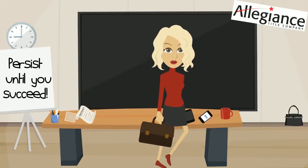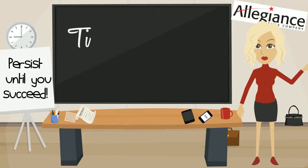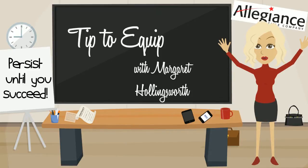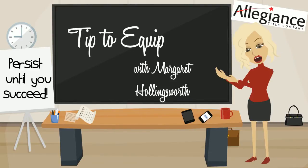Hello and welcome. I am so glad you are joining us today. My name is Margaret Hollingsworth and this is Your Tip to Equip, where I'll share tips to help you and your business. Let's get started with this month's new tip to equip.